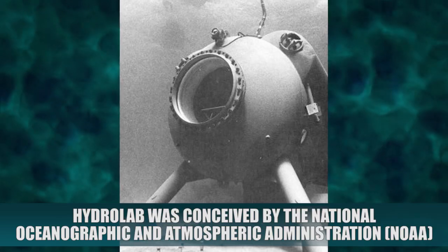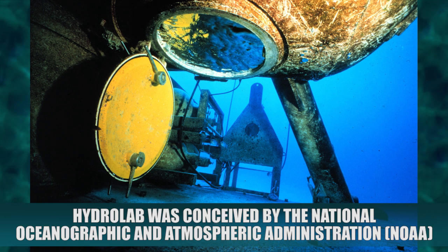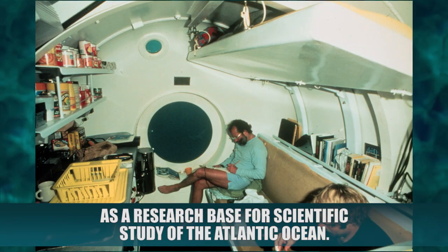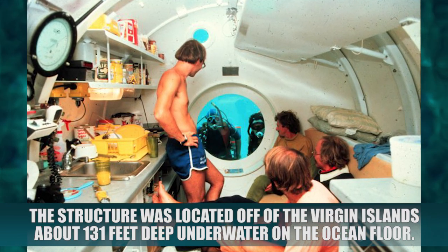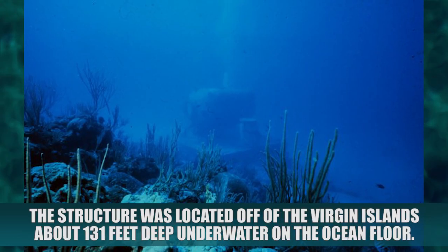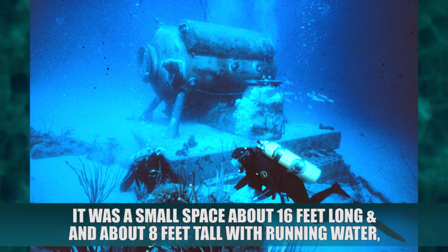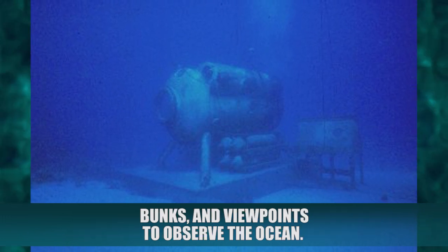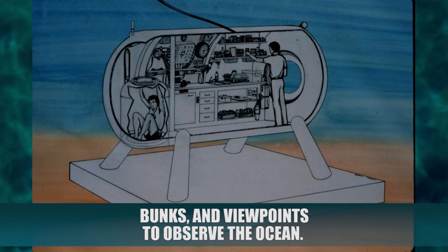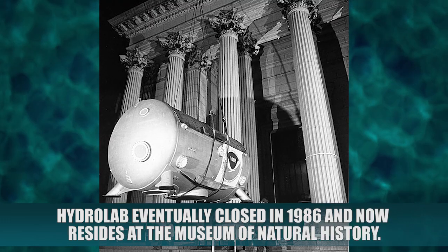Hydrolab. Hydrolab was conceived by the National Oceanographic and Atmospheric Administration, NOAA, as a research base for scientific study of the Atlantic Ocean. The structure was located off the Virgin Islands about 131 feet deep underwater on the ocean floor. It was a small space, about 16 feet long and about 8 feet tall, with running water, bunks, and viewpoints to observe the ocean. Hydrolab eventually closed in 1986 and now resides at the Museum of Natural History.